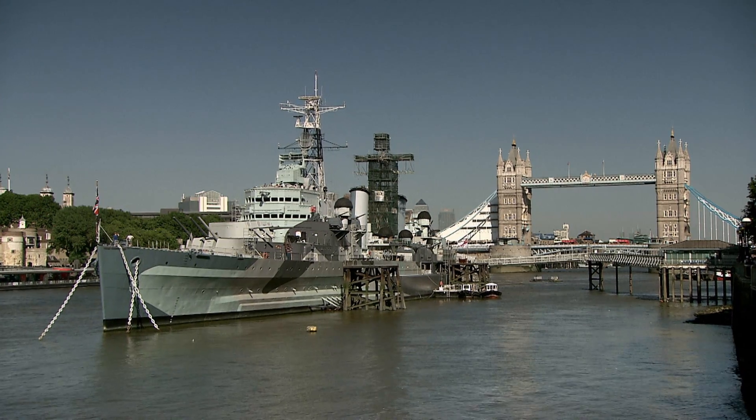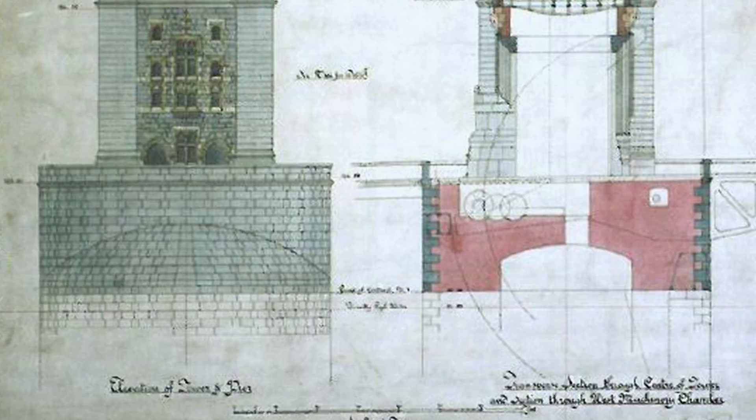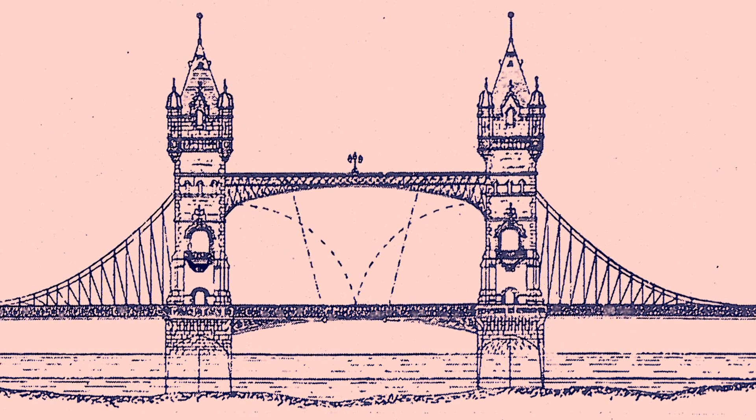This bridge is steeped in London history. One of the earliest design briefs was to construct a bridge that was passable by tall ships. With that in mind, the bascule movable design was selected and it was powered by steam.